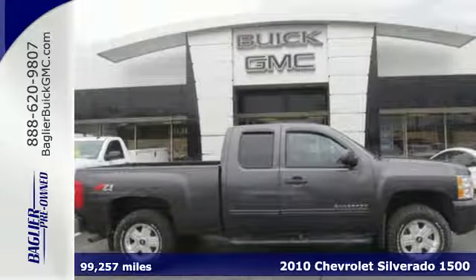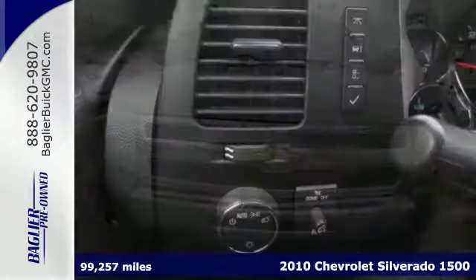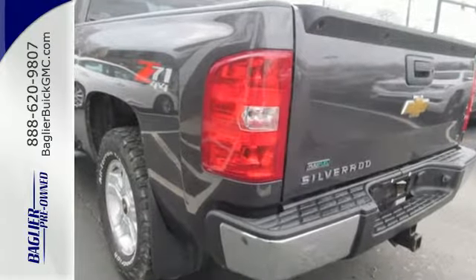It's a 2010 Chevrolet Silverado 1500. It rules the road and its class with standard features including air conditioning, power steering, all season tires, chrome finish bumpers and dual side mounted airbags.